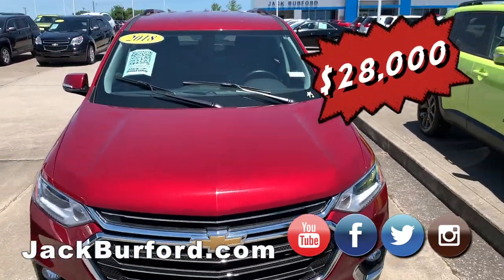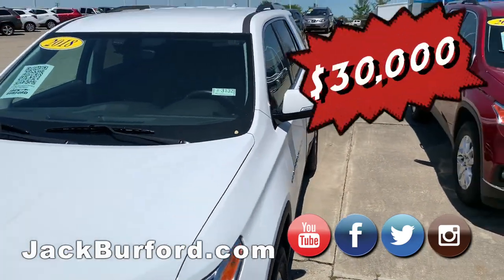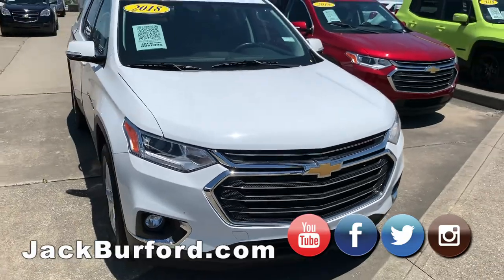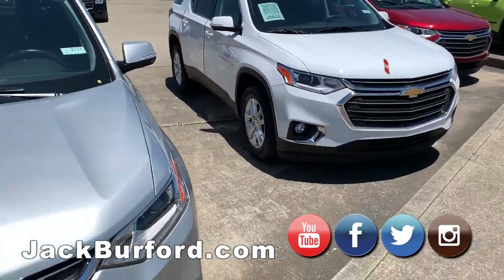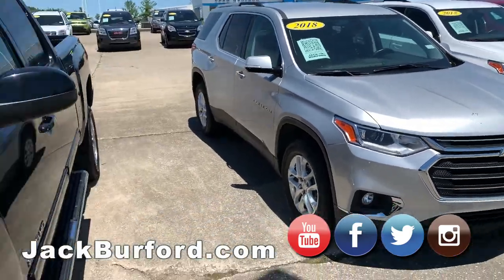The 2018 Traverse — we have a couple Traverses right now. Another 2018 Traverse, and our other 2018 Traverse is silver. We have quite a bit of those.